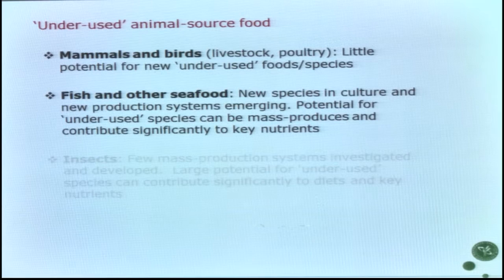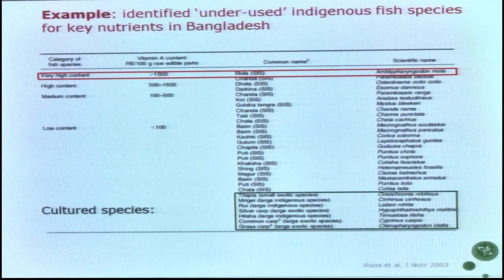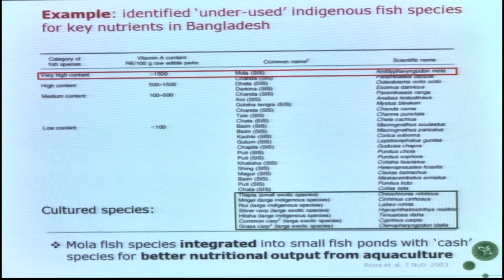Before turning to insects, here is an example from my work identifying underused species: indigenous small fish species in Bangladesh, many of them aquarium fish species. We looked for key nutrients and found high variation. This is an example for vitamin A content — all the cultured species had very low content. By identifying one high-content species and integrating it into fish ponds alongside the cache species, we got a much better nutritional outcome. This is how an underused species has contributed key nutrients and is now part of the fish agriculture production system in Bangladesh.